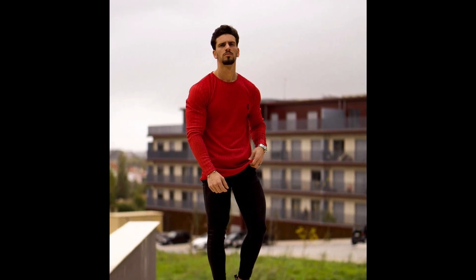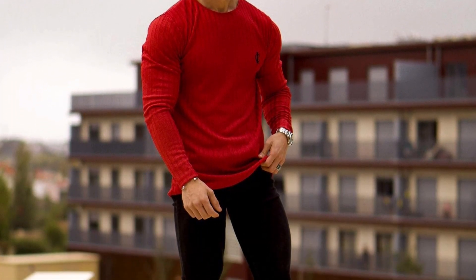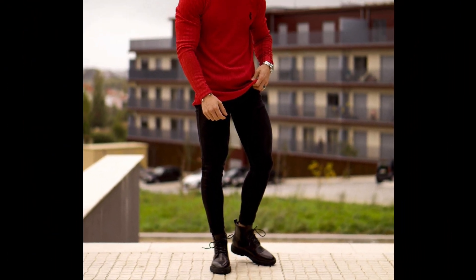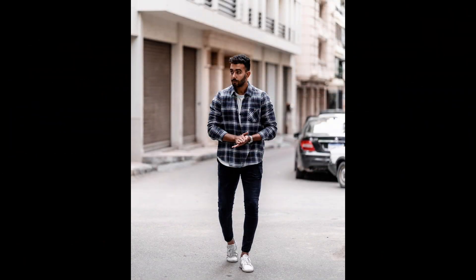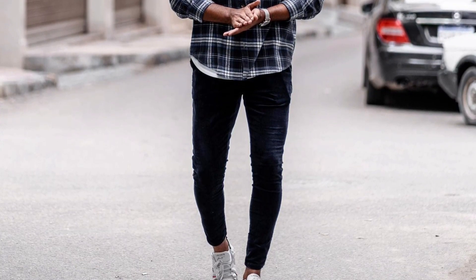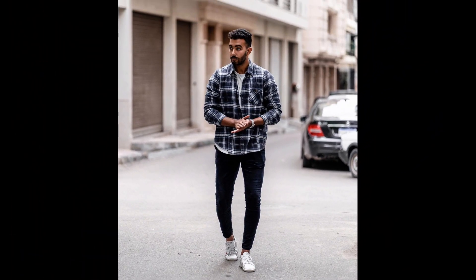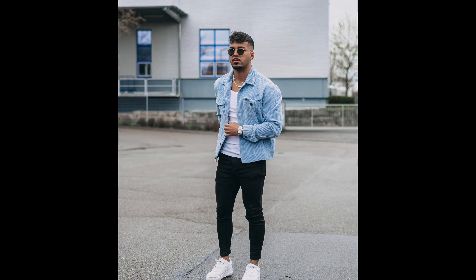For the next outfit you can try a red sweatshirt with black boots. For the next outfit you can try a white t-shirt layered with a blue jack shirt with white sneakers. For the next outfit you can try a white tank top layered with a blue jacket with white sneakers.